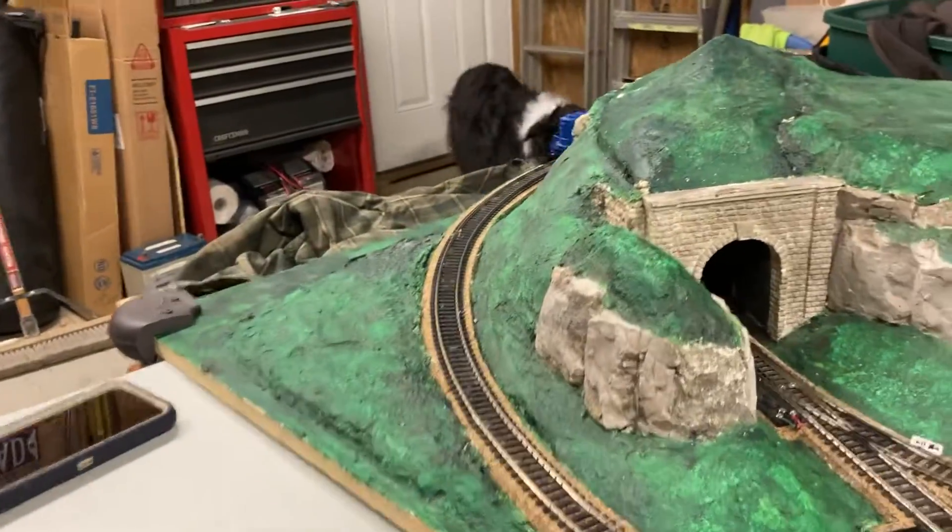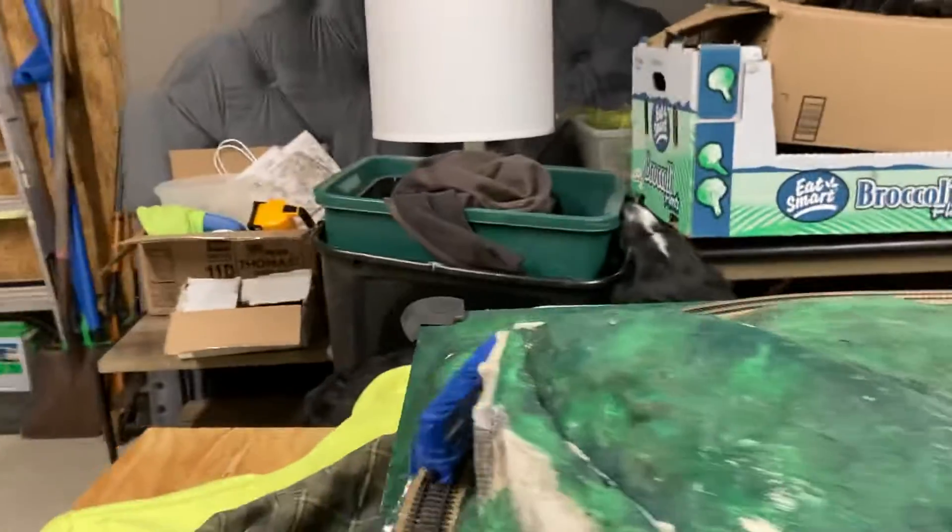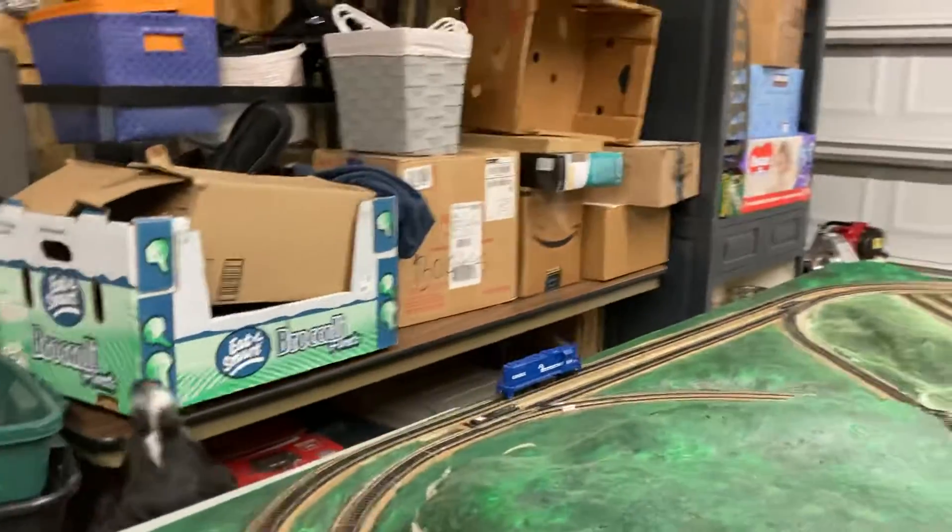We've just gotten it — the Conrail. My dog's a Conrail, but he goes on what I like to call the main line. On the main line, he goes up there, across the bridge, and then just heads back down.